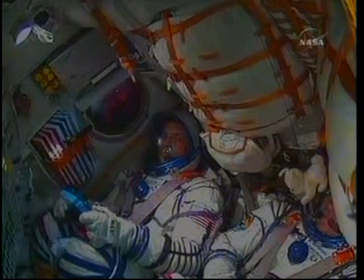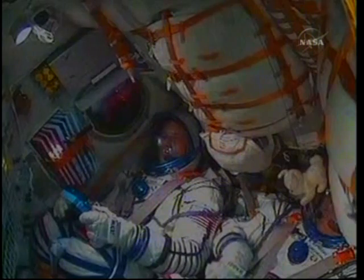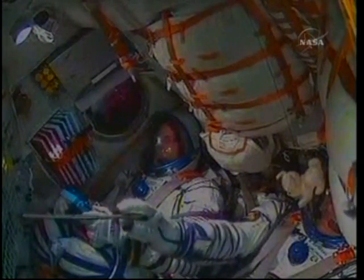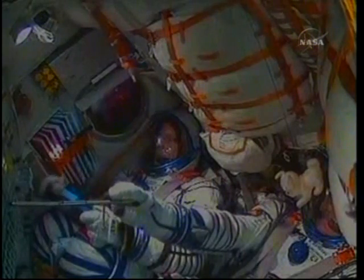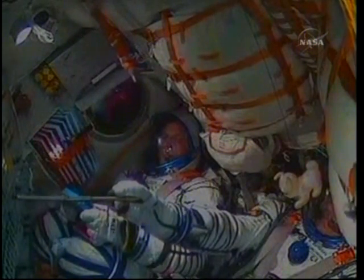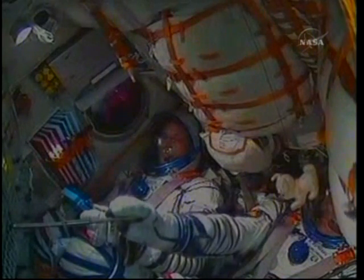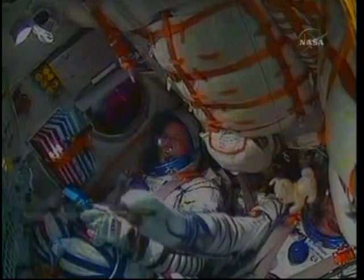The Soyuz sailing on toward orbit, all systems reported in excellent shape. The Soyuz core stage, or second stage, performing as advertised. This stage is 56 feet in length, 13 and a half feet in diameter, providing 96 tons of thrust.